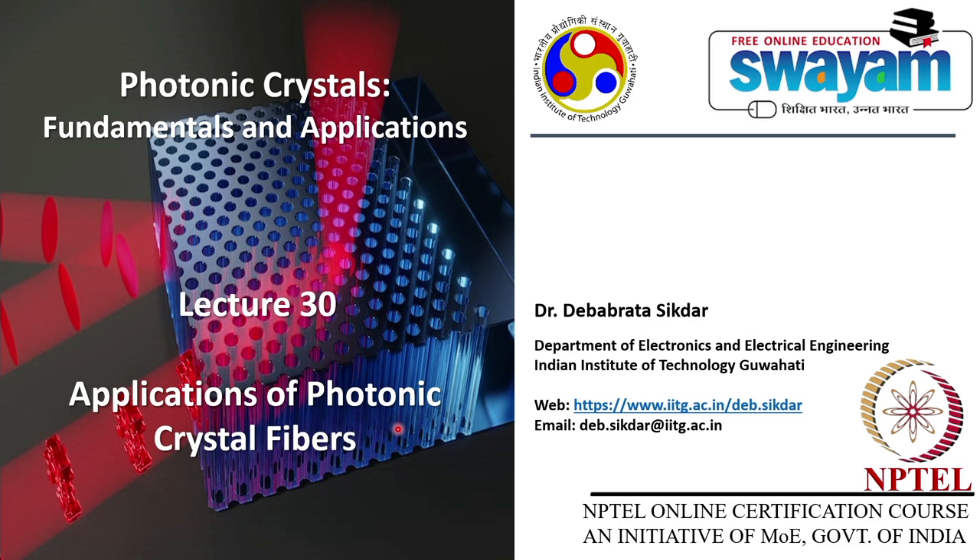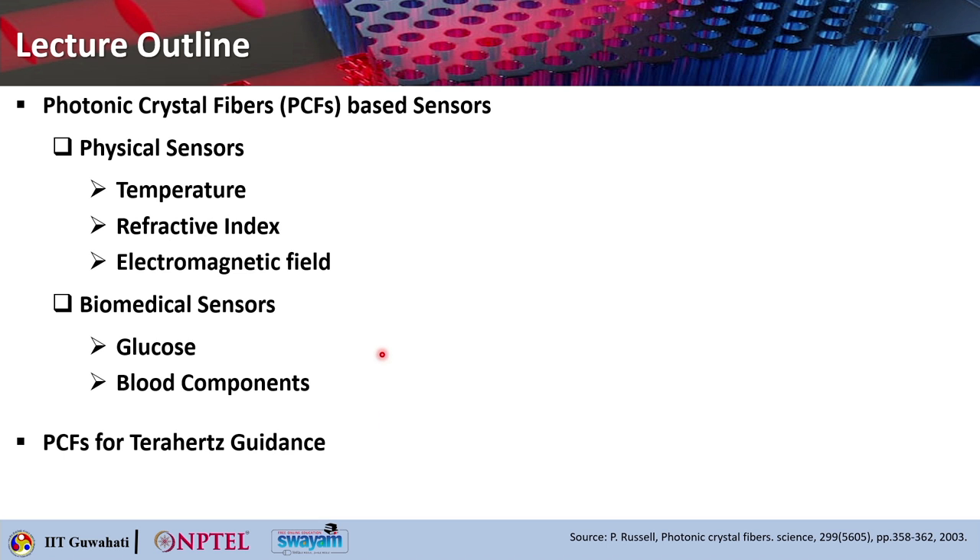Hello students, welcome to lecture 30 of the online course on Photonic Crystals Fundamentals and Applications. Today's lecture will be on Applications of Photonic Crystal Fibers. The lecture outline covers photonic crystal fiber based sensors, including physical sensors for measuring temperature, refractive index, and electromagnetic field. We will also discuss biomedical sensors measuring glucose and blood components, and then photonic crystal fibers for terahertz guidance.